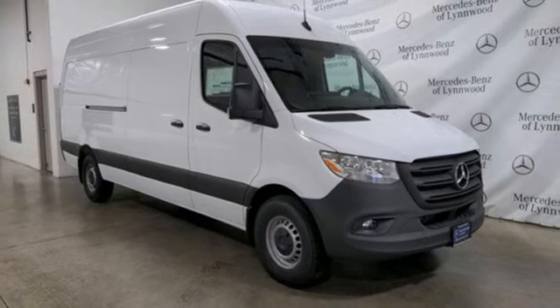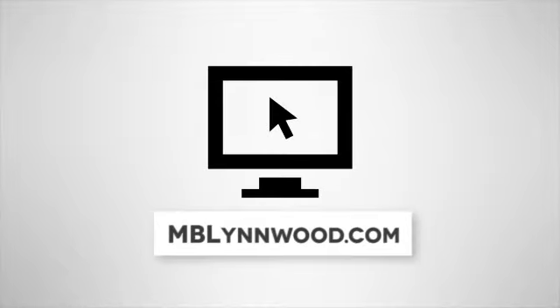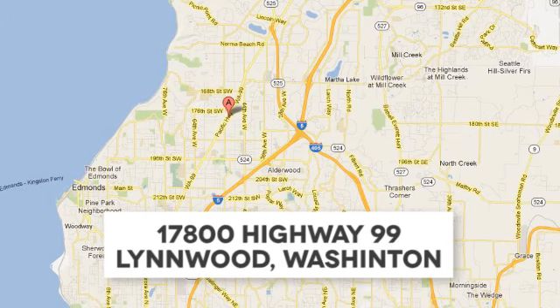Hurry in today for a test drive. Call us at 425-673-0505, online at mblynwood.com, or stop in and visit at 17800 HWY 99.